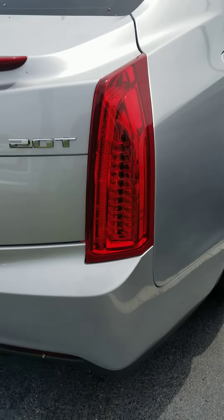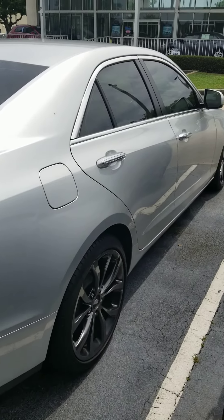2.0 turbo, no dings, dents, or scratches down the side.